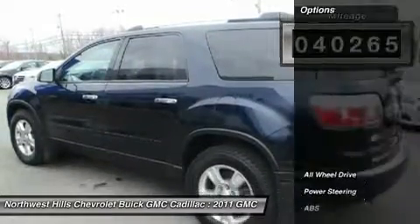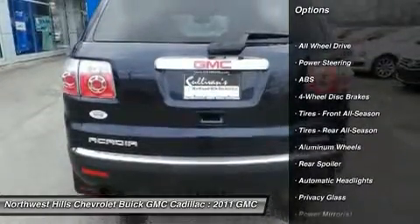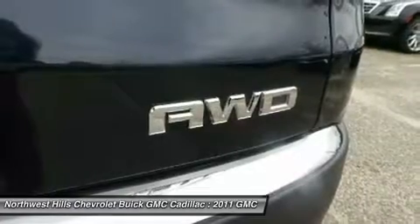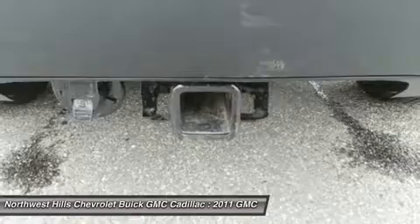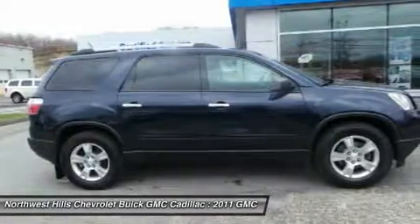but also a two-year/24,000-mile standard CPO maintenance plan, up to a five-year/100,000-mile zero-dollar deductible, fully transferable powertrain limited warranty, and a 172-point inspection and reconditioning.